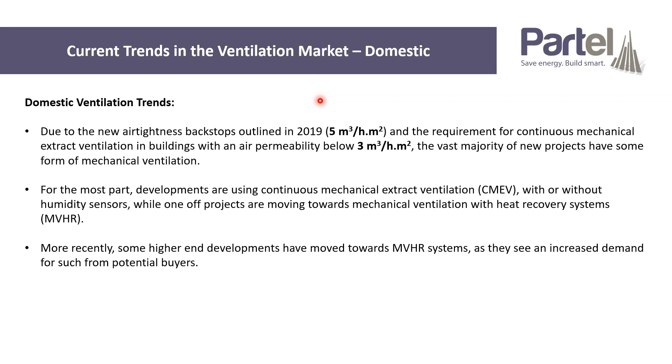More recently, we've seen some of the higher-end developments moving towards MVHR systems. Chatting to the developers and the funders of those projects, that's basically in response to demand from the potential buyers. It seems that homeowners have a better education around ventilation now if they're asking for MVHR units. It tends to be that they ask for the unit, but once it goes beyond that in terms of efficiencies and specific fan powers, it goes a little bit over their heads — but homeowners have started asking for MVHRs, particularly for the higher-priced developments.